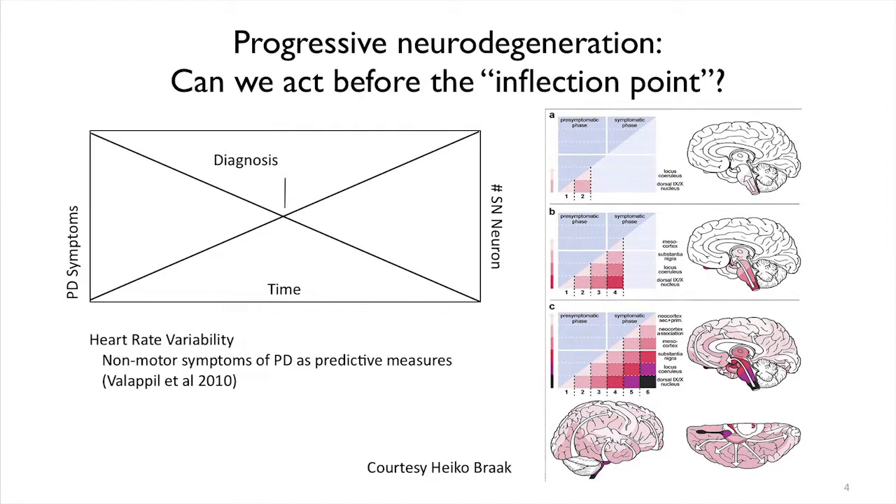One of the ways we've actually done this here is through work in the clinical research group, where they can see slight changes in how your heart rate looks on an EKG. Just by sitting in the doctor's office for an extra four minutes and taking an EKG, there may be a way to predict whether you could get Parkinson's. Some of these indicators may be non-neurological — this is your heart, a non-brain symptom of Parkinson's disease — and these are some of the many ways we're trying to detect Parkinson's before it's symptomatic.